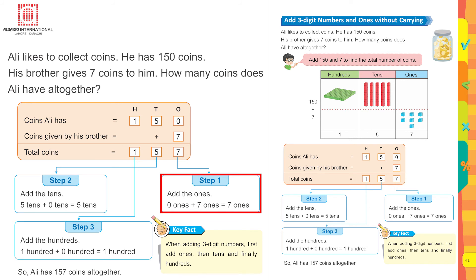The steps involved are: Step one — add the ones: zero ones plus seven ones equals seven ones. Step two — add the tens: five tens plus zero tens equals five tens. Step three — add the hundreds: one hundred plus zero hundreds equals one hundred. So Ali has 157 coins altogether. Remember: when adding three-digit numbers, first add ones, then tens, and finally hundreds.